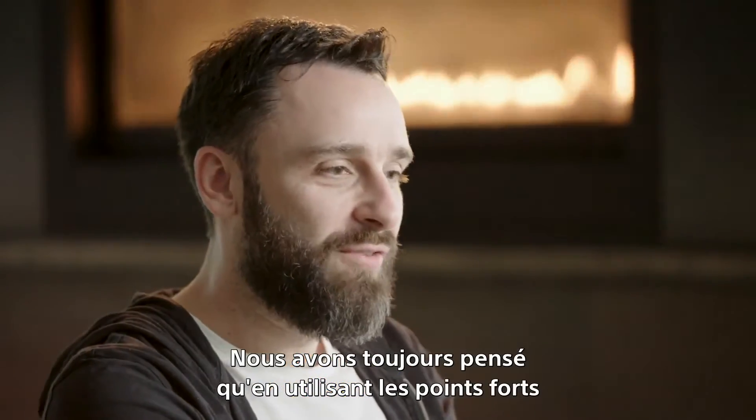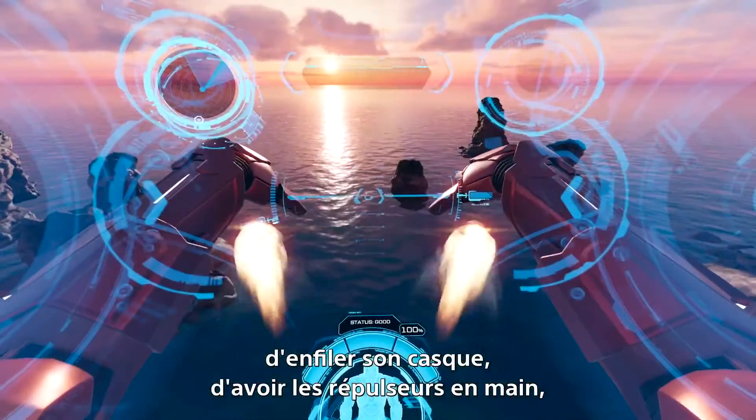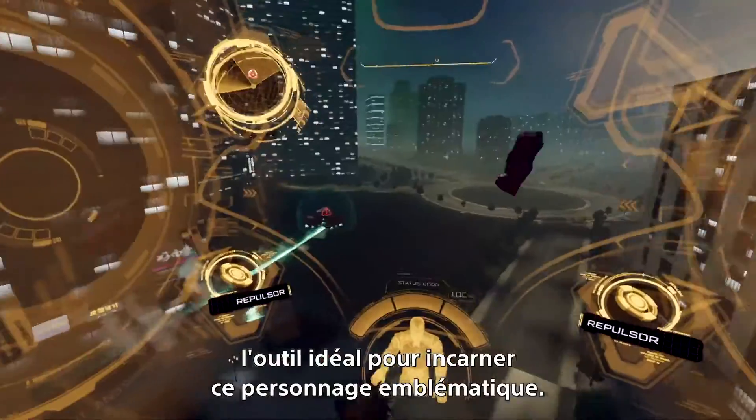We always knew that by leveraging the strengths of this incredible character — imagining what it'd be like to be in that helmet with the repulsors on your hands, to have that boot-up sequence — we always knew that VR was going to be the perfect pairing to this iconic character.